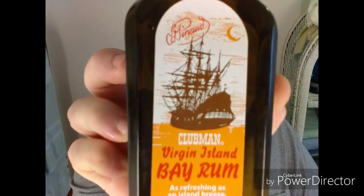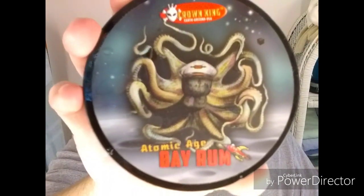I'm going to finish it off with Clubman Virgin Island Bay Rum — my barber shop still uses this to this day and I love it. I got the huge bottle. The scent on Atomic Bay Rum is a bay rum fragrance that's been aged in a charred American white oak barrel — an actual whiskey barrel made right here in the United States — which ages the fragrance used in the soap.